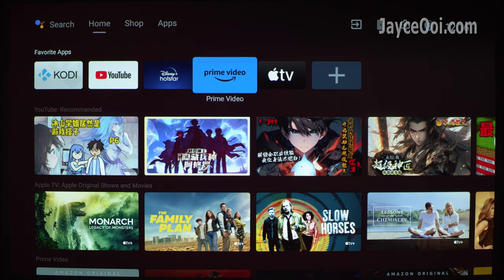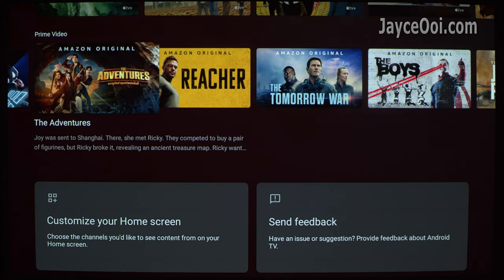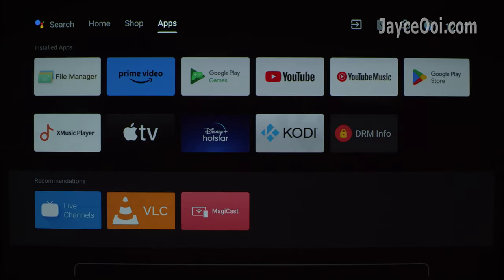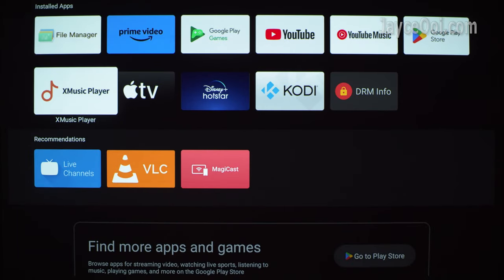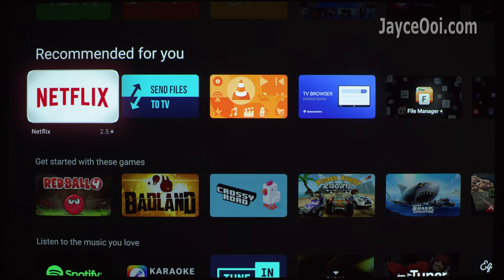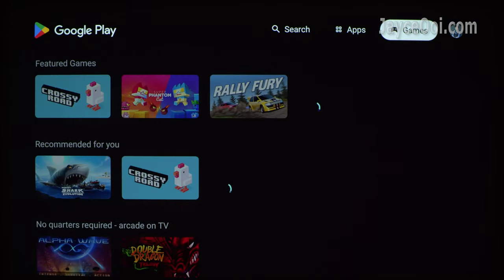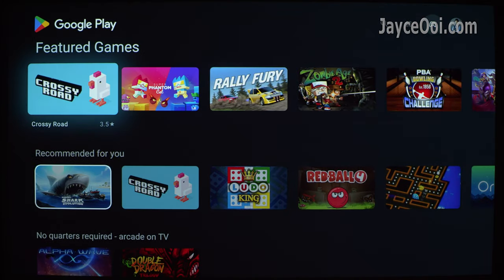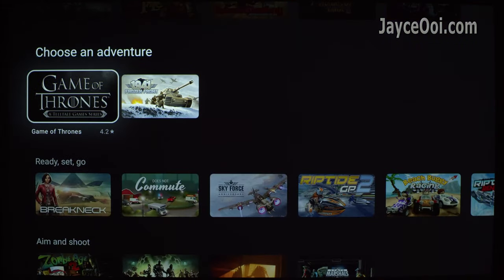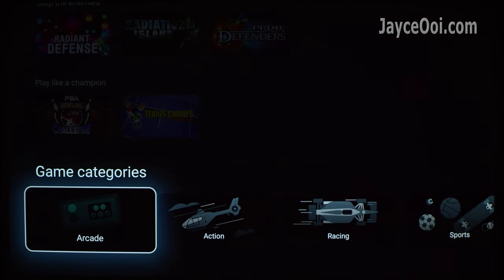XGIMI Halo Plus is powered by official Android TV 10 with fast boot support. 2GB RAM and 16GB storage are more than enough for daily entertainment needs — fast and smooth. All applications requiring Google services will work as expected. Plenty of apps and games in the Google Play Store — you can download Disney+, Prime Video, Hulu, HBO and many more. You can also sideload them via APK when you can't find them in the store.